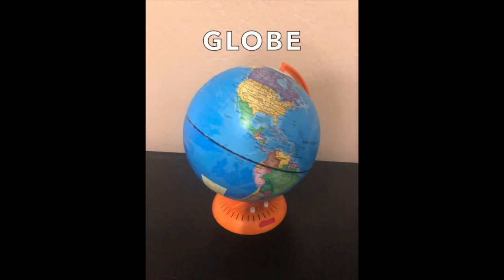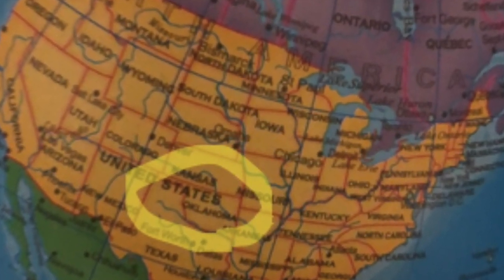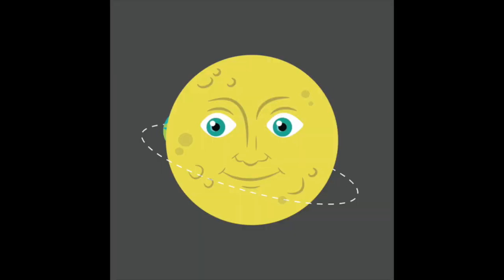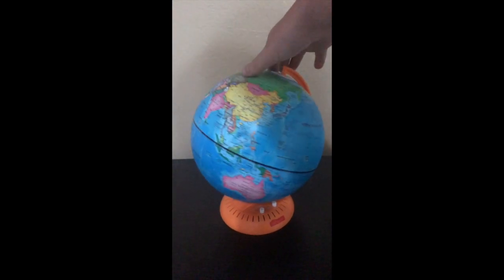This is a globe — it's a 3D model of the Earth. Right here you can see Oklahoma, where we live. A globe spins on its axis the same way the Earth does. The Earth actually moves around the sun, and it takes a whole 24 hours, which is an entire day, for the Earth to spin one time.